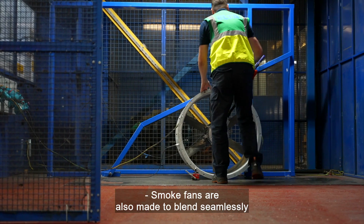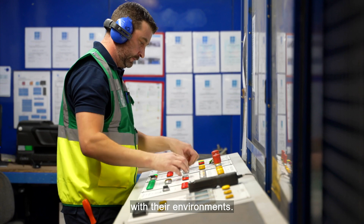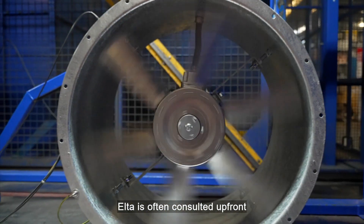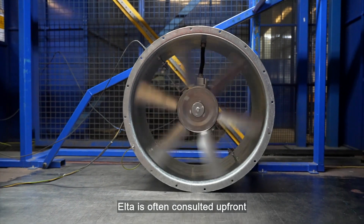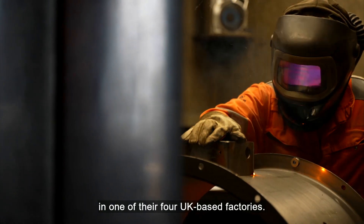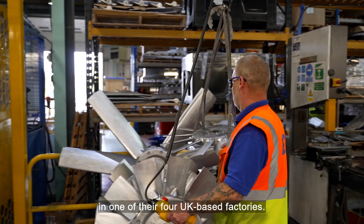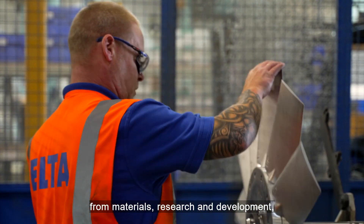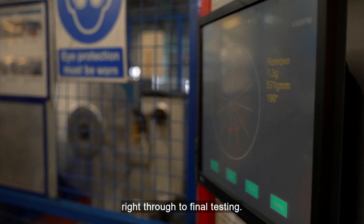Smoke fans are also made to blend seamlessly with their environments — they go unnoticed until they are activated. Elter is often consulted up front, with every single stage of every fan built in one of their four UK-based factories. The company's supply chain supports everything from materials and research and development, right through to final testing.